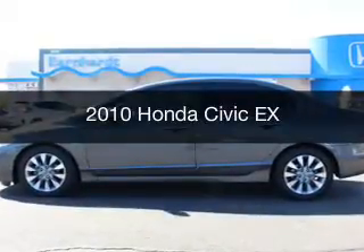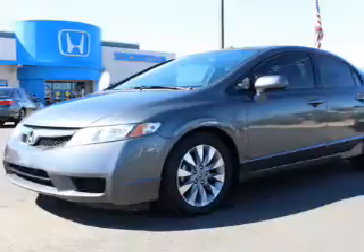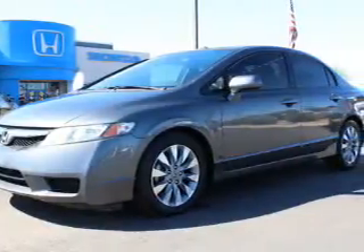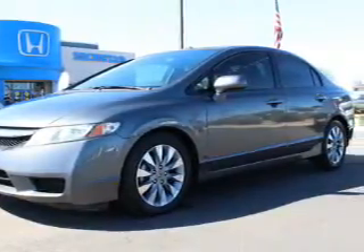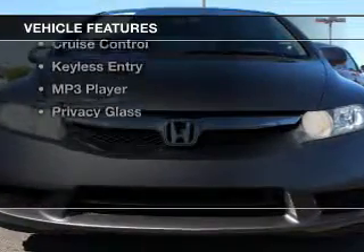This is a used 2010 Honda Civic. It's powered by front wheel drive, a 1.8 liter engine, and a 5-speed automatic transmission. The features include a power sunroof,